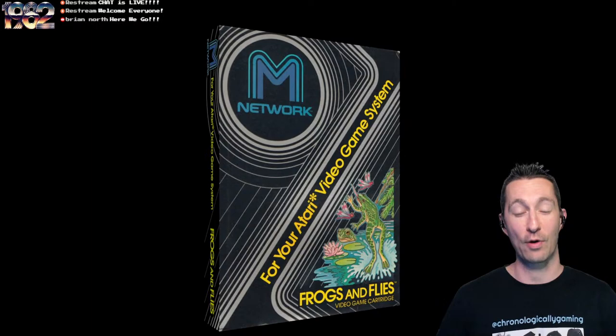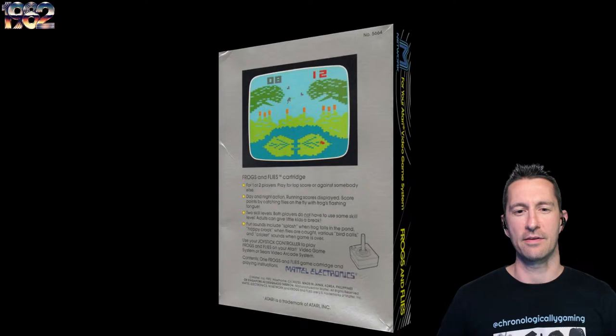This is brand new right now. Here's the box for Frogs and Flies — this one marks our 141st game we played on the Atari VCS. This is another box by M-Network, same style with all the lines, got Frogs and Flies in the bottom right corner, like they did with all the M-Network releases.